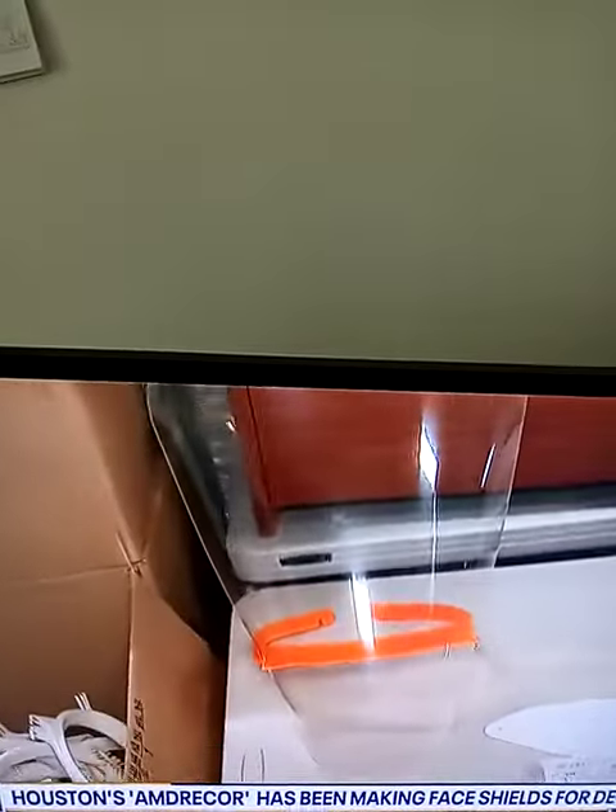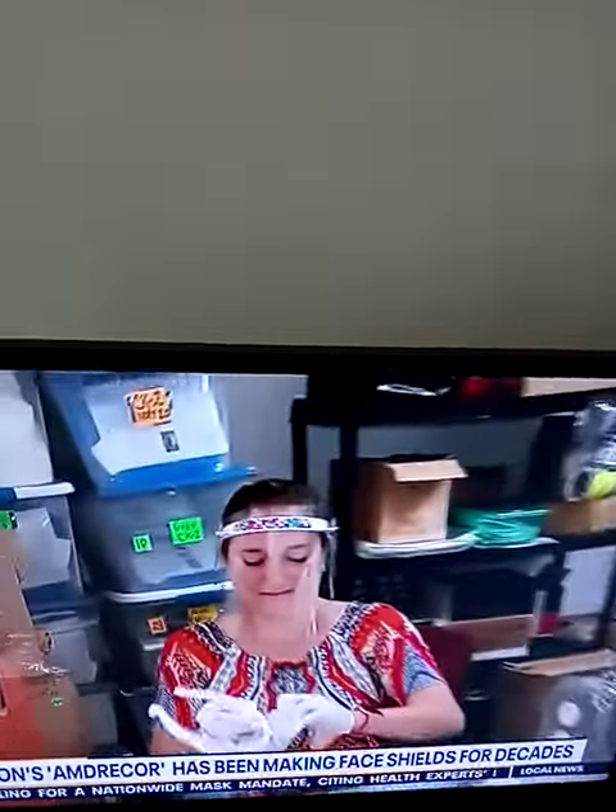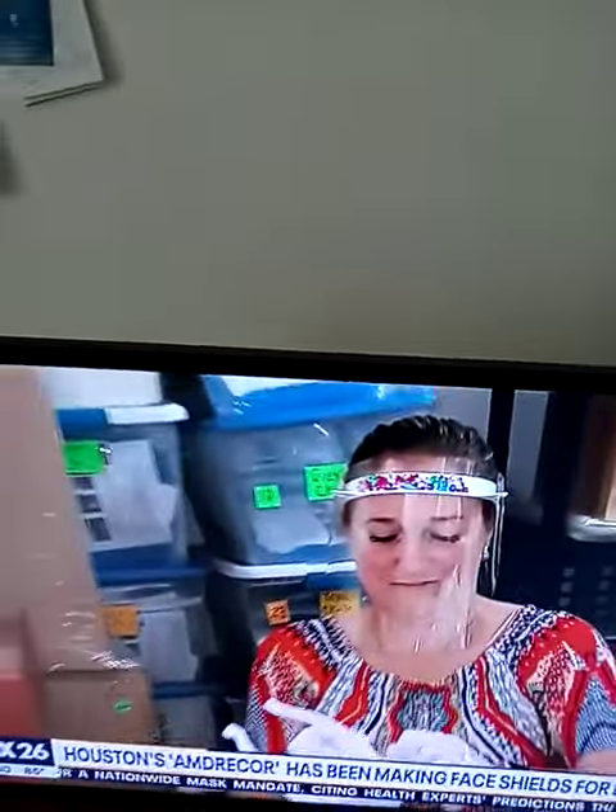This one with the little orange band is a prototype — that's going to be our latest one. It's a 3D print, and it's going to be our El Grande. That's a very large shield, modeled after the same design, minus the foam. We use closed-cell foam, so it is sterilizable, cleanable, and reusable.